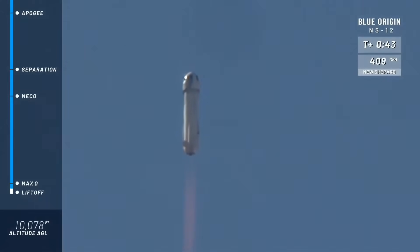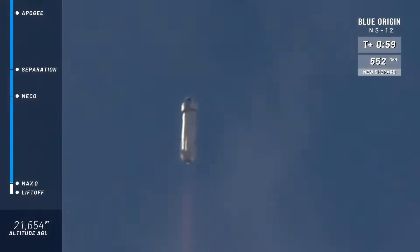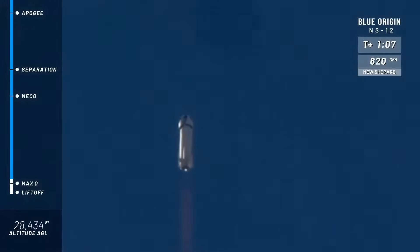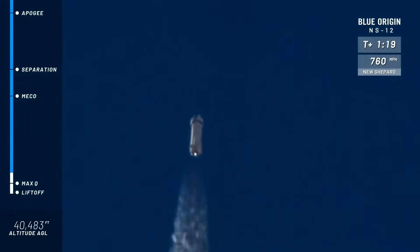Oh man, that roar gets me every single time as she exits the valley on the way up to space. We are aiming for an altitude of about 350,000 feet or 105 kilometers this morning. You can follow along as she gains speed in the top right corner of your screen and, of course, as she reaches her altitude, on the bottom left corner. We have confirmed max Q — that was the most intense part of flight on the rocket — maximum dynamic pressure, and a nice clean burn on that BE-3 engine. Go, baby, go.